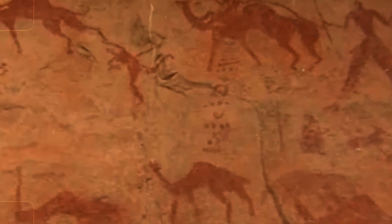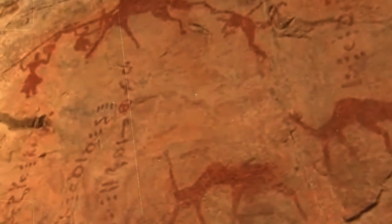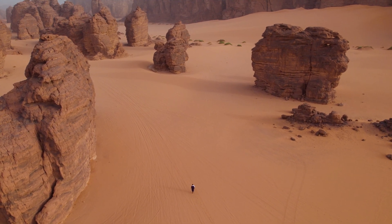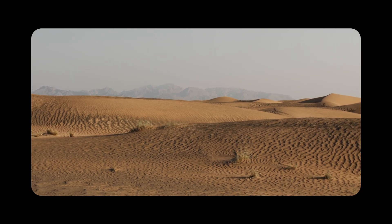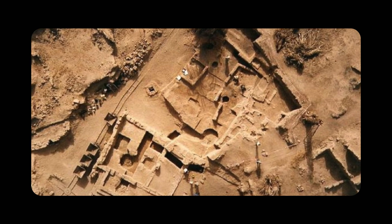A veritable time capsule carved in stone that defies everything we imagine about this part of the world. But then, what happened? What was this green paradise before it became one of the most inhospitable places on the planet? The answer may lie deep beneath the sand, because the Sahara is not just an immense desert — it is a veritable treasure chest of hidden secrets, where scientists have been finding clues to an astonishing past.